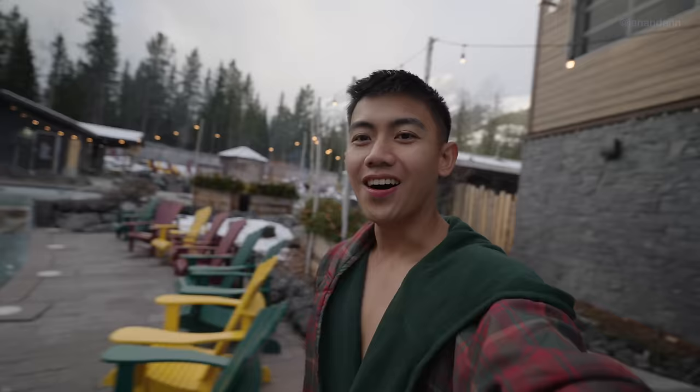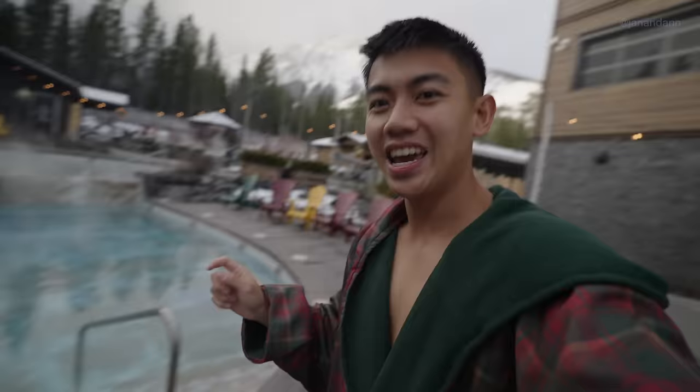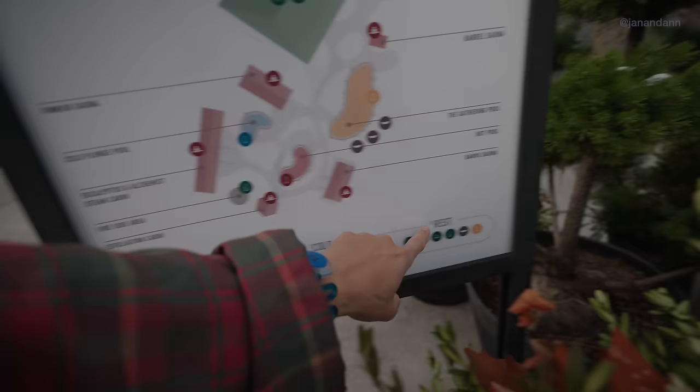We're inside the Nordic Spa now — check this out, guys. Look at the view, look at that mountain over there. They have a heated pool, and it's going to be so good because it's so cold right now. The outside temperature is negative 5 Celsius, so this is going to be heaven. So this is the hydrotherapy cycle you should follow: first you go hot, then cold, then rest, and repeat. You can do this as long as you want.